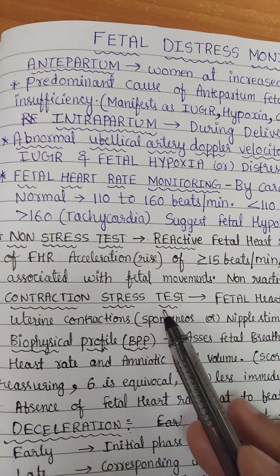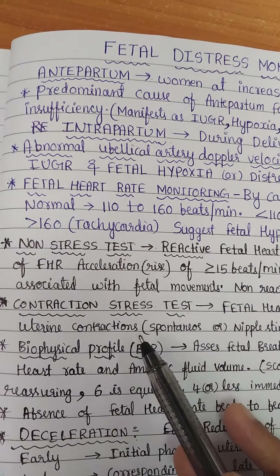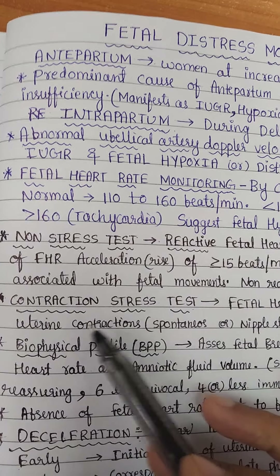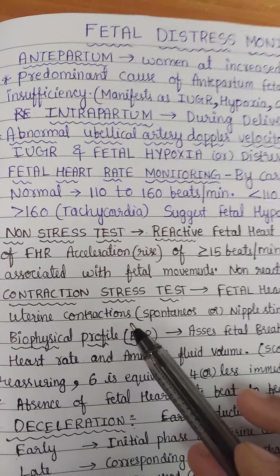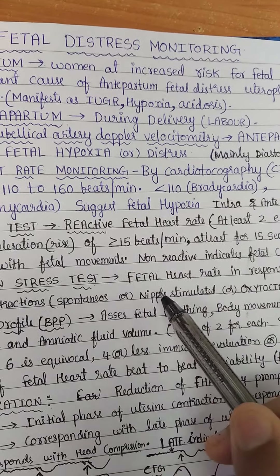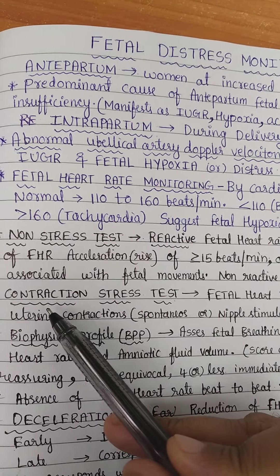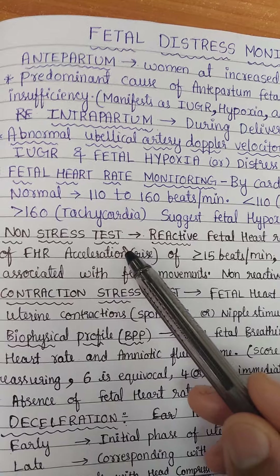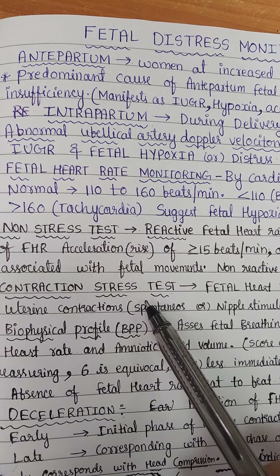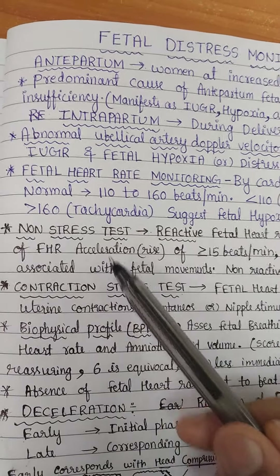Next is the contraction stress test. Here, the fetal heart rate should rise corresponding to uterine contractions — unlike the non-stress test which corresponds with fetal movements. Contractions may be spontaneous, nipple-stimulated, or oxytocin-induced. The contraction stress test is not done routinely because it may induce premature labor; it is only used if there is a problem on the non-stress test.